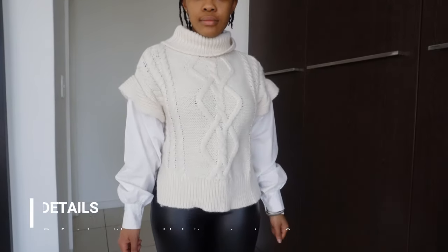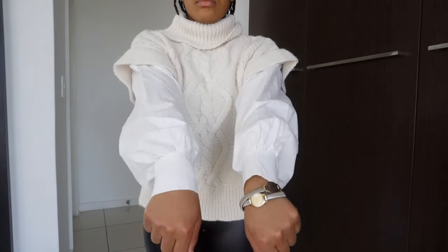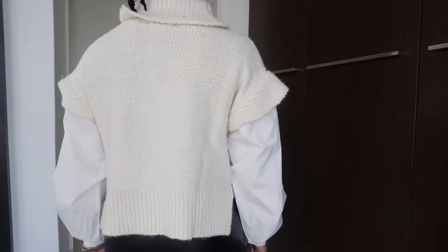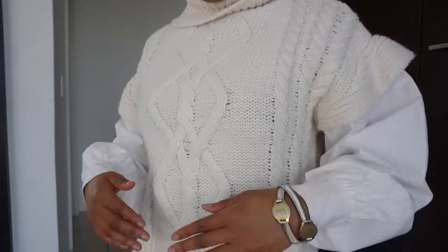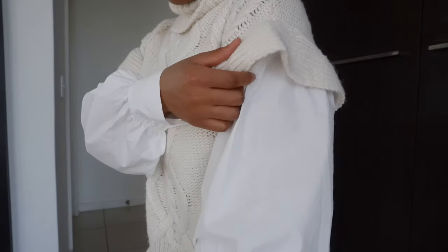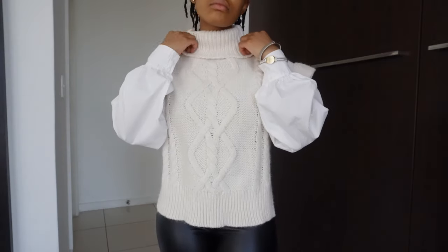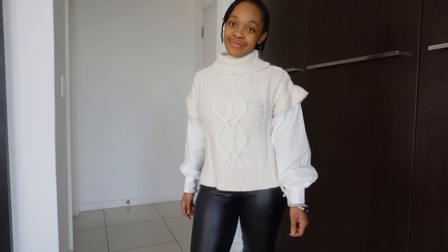Now we have the Perfect Day With You cable knit sweater in the color Ivory. Crazy story — I thought this was a shirt and a pullover, then just a pullover, but it turns out it is a shirt connected to a pullover, so it's a two-in-one. This is so lovely and comfortable — I think it's one of the most creative winter pieces one can own. It's not too heavy, so you can definitely wear it into late winter approaching warmer weather. It fits perfectly, which is another plus.